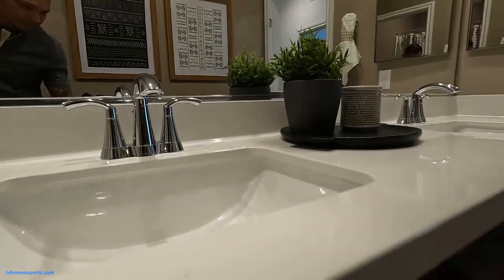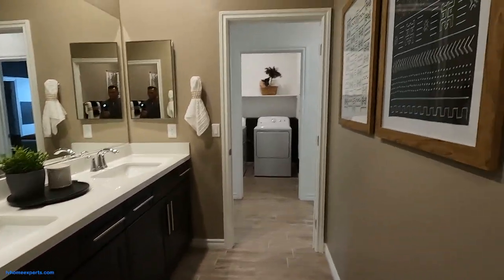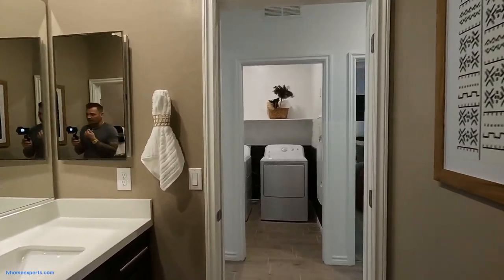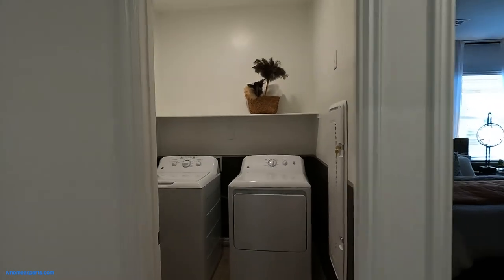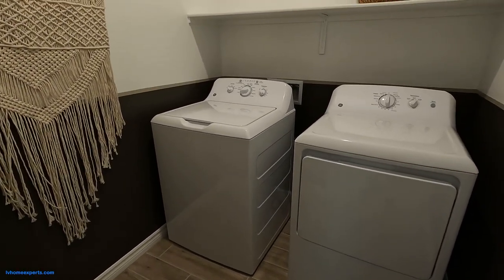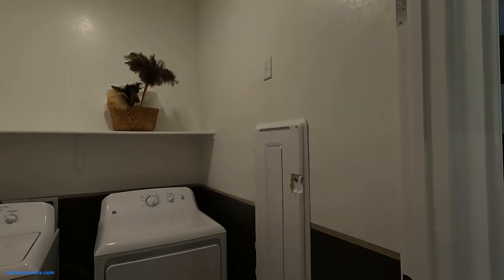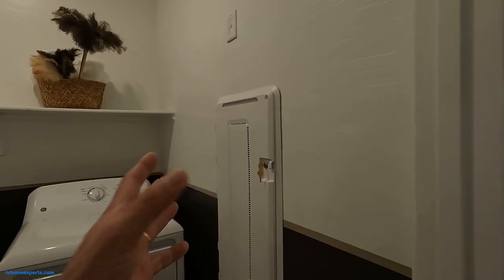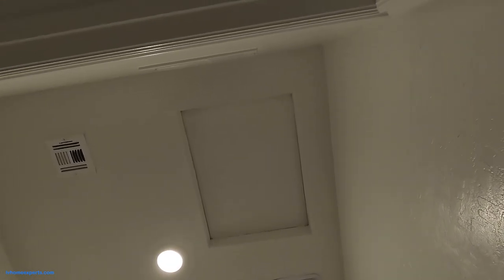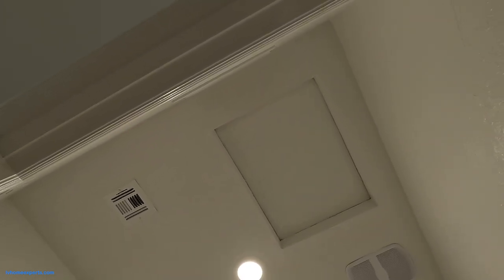We've got the Moen fixtures. This won't be a long video — if you guys want to know what the incentives are with this community, let me know. I have a great relationship with the sales manager with this builder and these guys want to do business. We have the 48-inch smart panel box, adding access right above, and you also got your exhaust fan — it's actually spinning, you can't hear it, which is good.